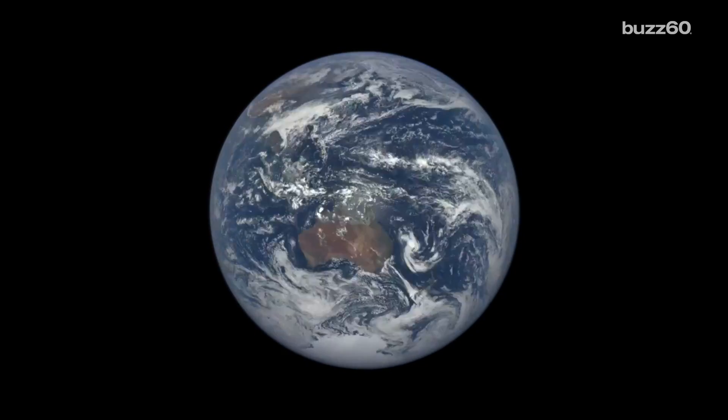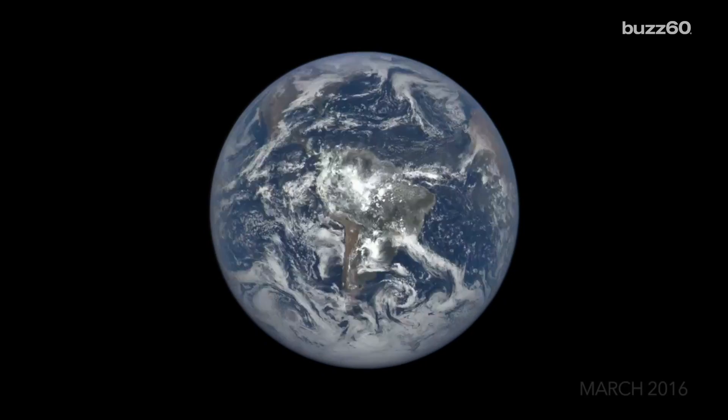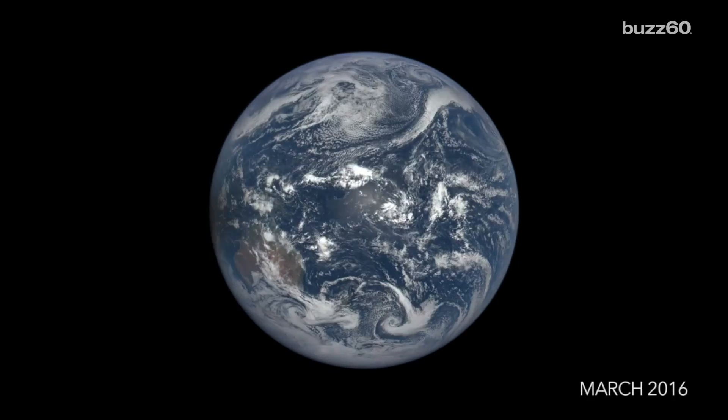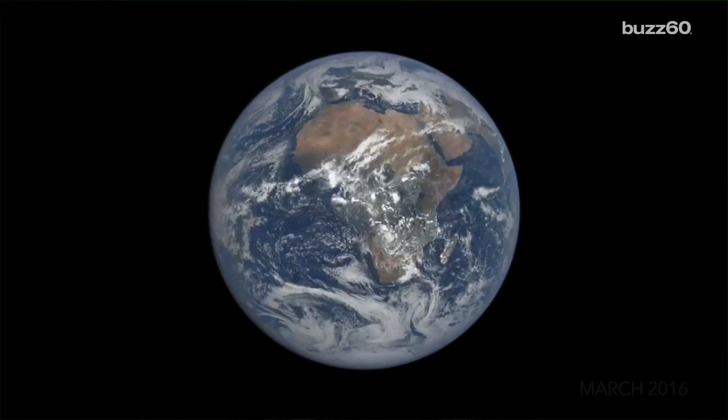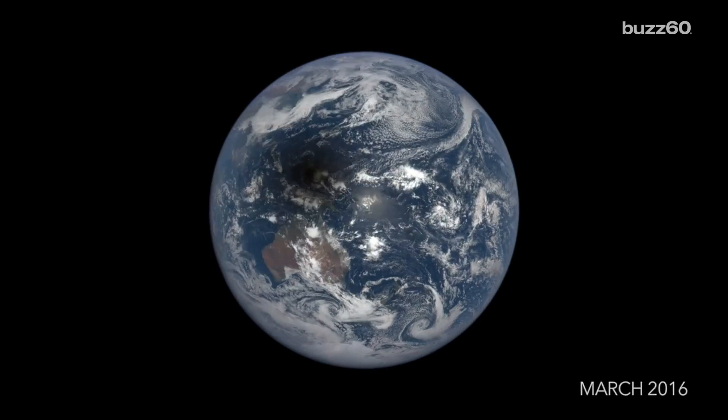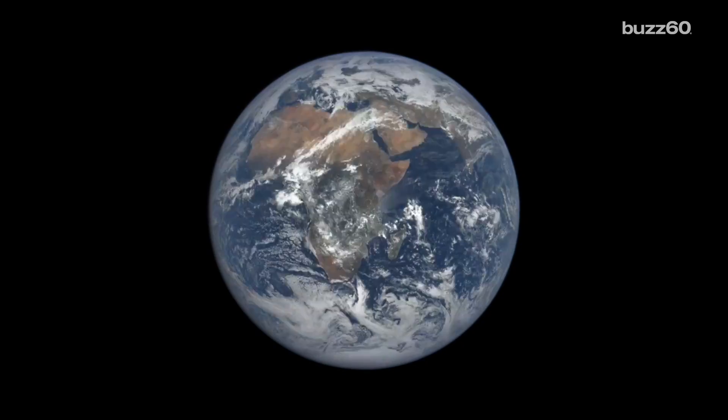Jay Herman, the EPIC lead scientist, pointed out that on March 8, 2016, the moon passed between the Earth and the Sun, resulting in a solar eclipse. And during this, the moon cast a shadow on Earth that is visible in the time-lapse.